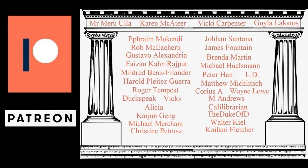If you'd like to support the channel along with these patrons, I'd really appreciate the support. There's a link in the description box below.